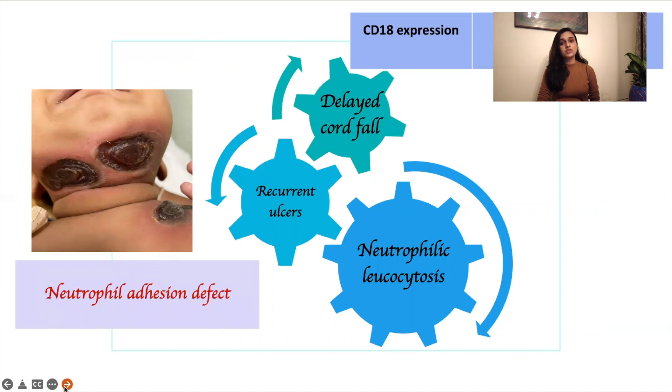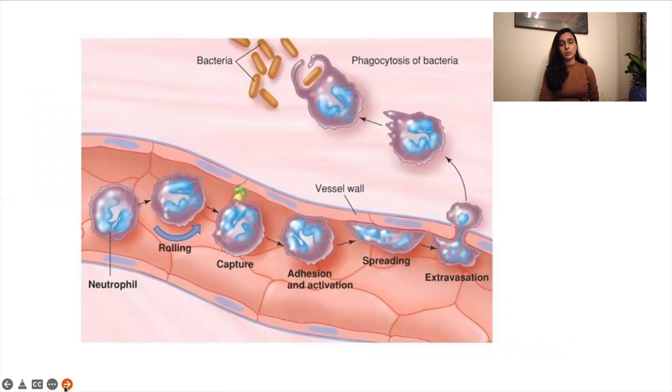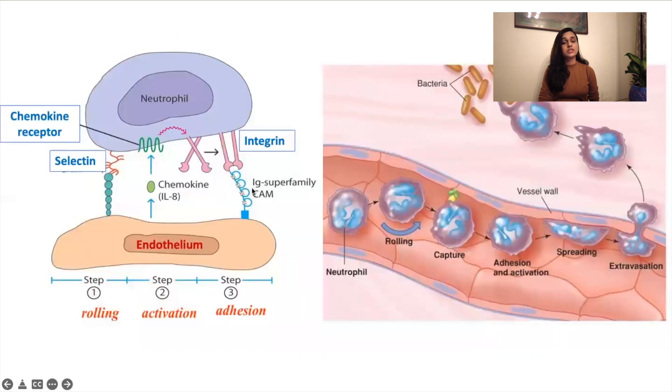Before we understand what neutrophil adhesion defect is, we must know that whenever a microorganism enters our body, the first response is to produce a large number of neutrophils. These neutrophils reach the site of infection, engulf the bacteria, and kill it. They do this by a sequence of events: the neutrophil rolls over the endothelium of the blood vessel, adheres to it, then extravasates and reaches the site of infection, engulfs the bacteria — that is phagocytosis — and finally kills the bacteria. While rolling over the endothelium, the neutrophil uses adhesion molecules on its surface, such as selectins and integrins, to attach to the endothelium and reach the site of infection.